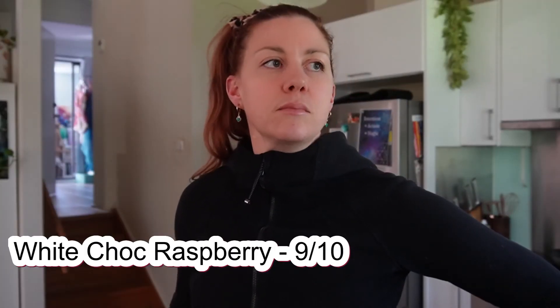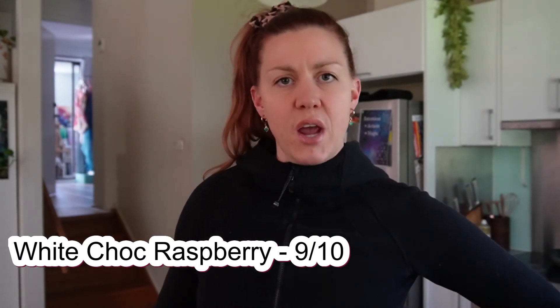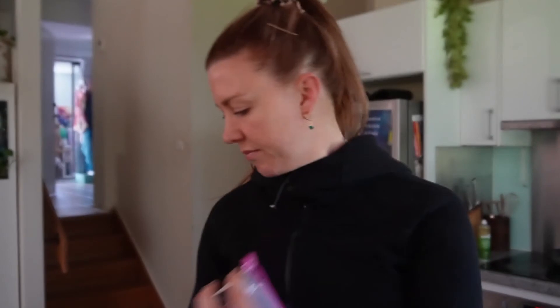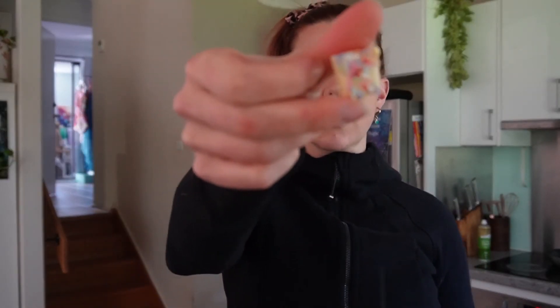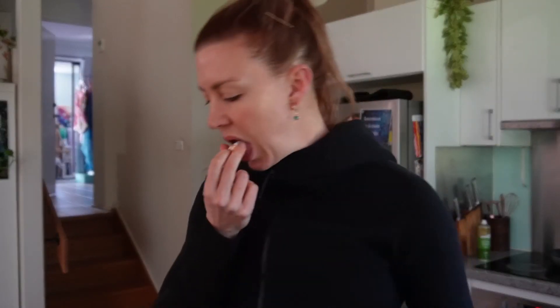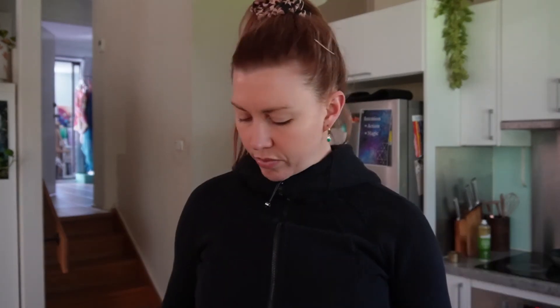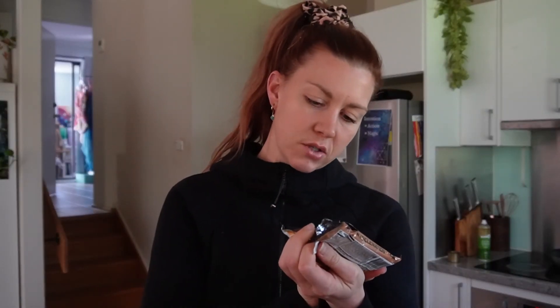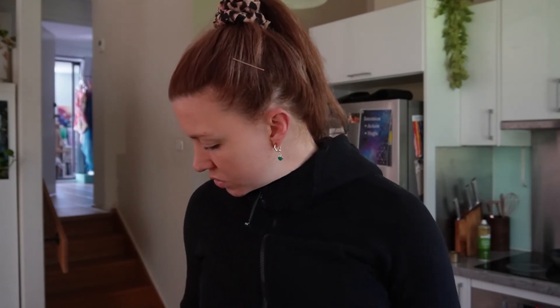White choc raspberry — that's a nine! It kind of tastes like jam white chocolate. Very good. Birthday cake — it looks very cute. I'm not really sure what the flavor is but it's quite nice. It just kind of tastes like a vanilla cake with sprinkles on top, so I'll give that a seven.